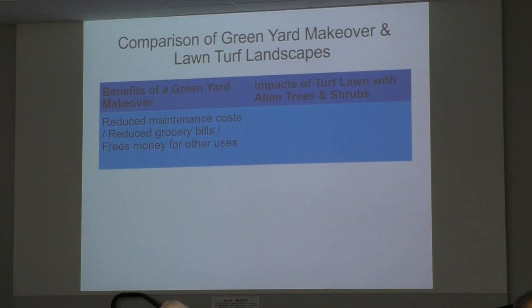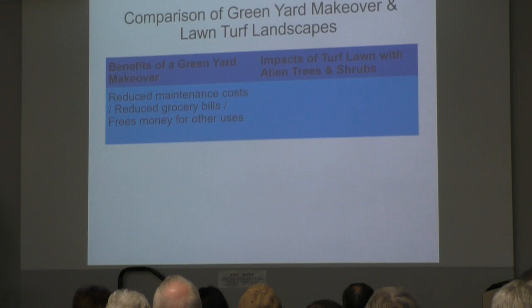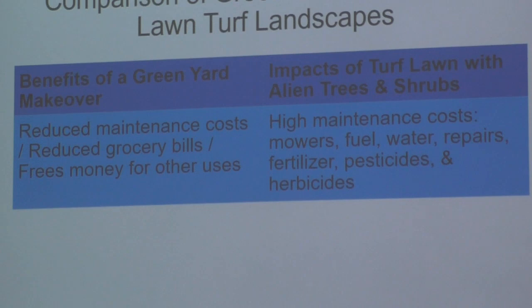I'm going to compare the difference between the benefits of having native plants in part of your lawn versus the impacts of turf lawn and alien trees and shrubs, which a lot of people have in their yards — especially in new developments where they put in Bradford pear and other non-natives that our pollinators really can't use. With native plants you have reduced maintenance costs and reduced grocery bills if you plant a garden, which frees money for other uses. With a turf lawn, there are high maintenance costs — mowers, fuel, water, repairs, fertilizer, pesticides, and herbicides.